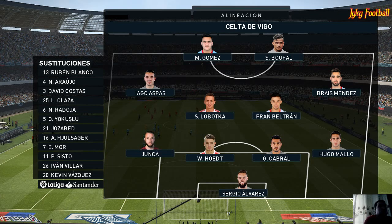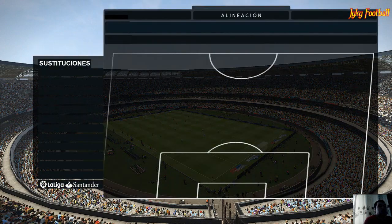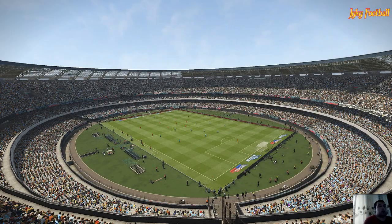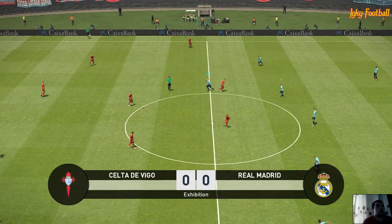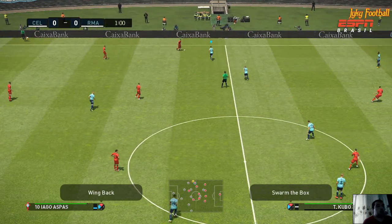Celta Vigo have opted for a 4-4-2 formation. What I like about this system, Peter, is the way in which both central midfielders have to work in tandem. If one opts to go forward, the other sits, and when one moves either side to snuff out an attack, the other will hold the central ground. Communication is obviously vital to make it a success, but this team knows what it's doing and I think we're going to see that reflected.